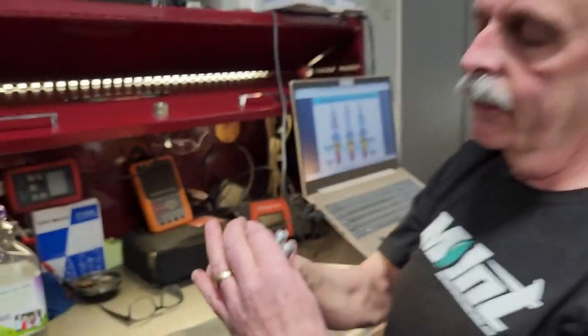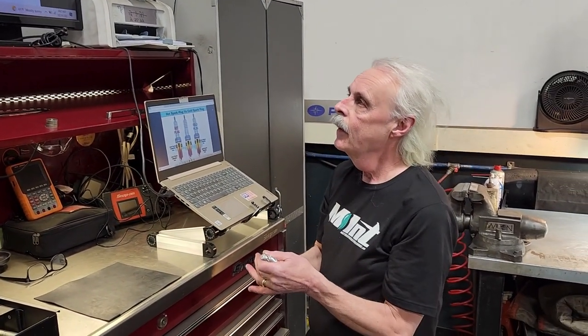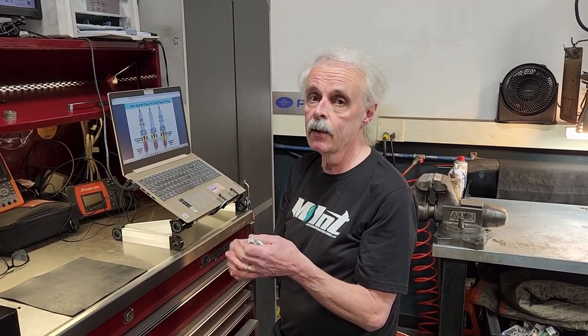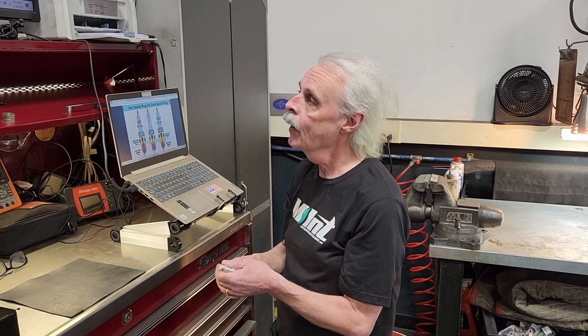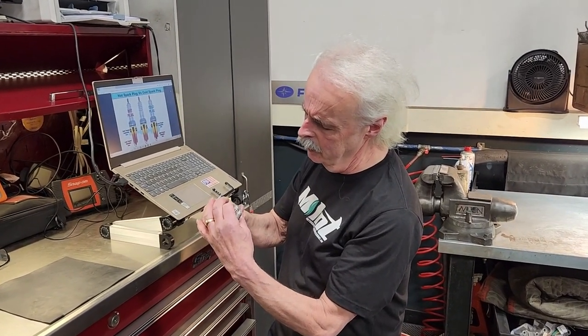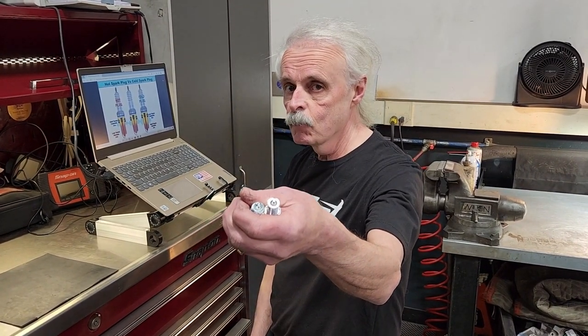There's a lot more to know about spark plugs, and in the future I'm going to tell you more. But for now, the takeaway is: spark plugs don't produce heat — they manage heat. And you can look at a spark plug and tell which one is hot and which one is cold by looking on the inside. That's it for now, guys. See ya.